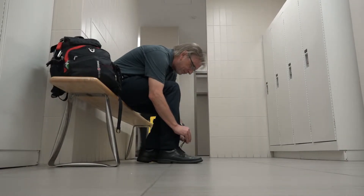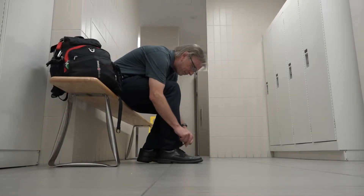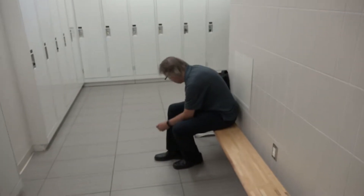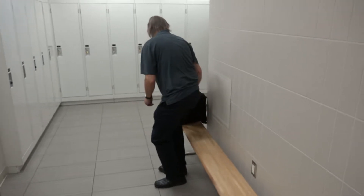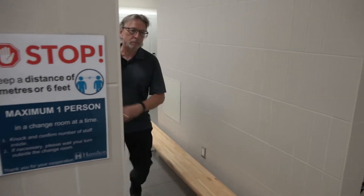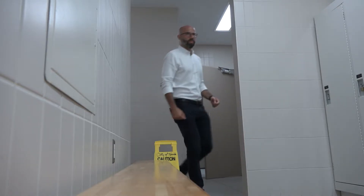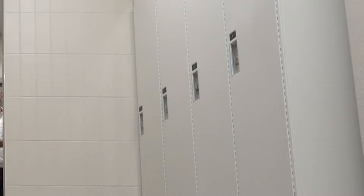Some of the protocols in place that you can expect in washrooms, change rooms and employee gyms include physical distancing measures, signage and floor stickers indicating the maximum number of people allowed in the room or space and to direct the flow of traffic, and blocking off alternating sinks, urinals and lockers if applicable.